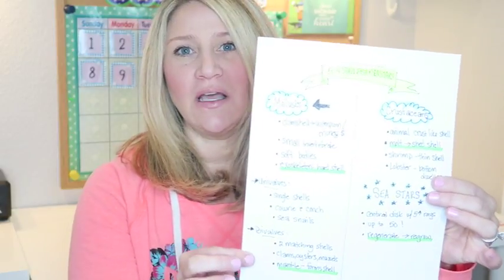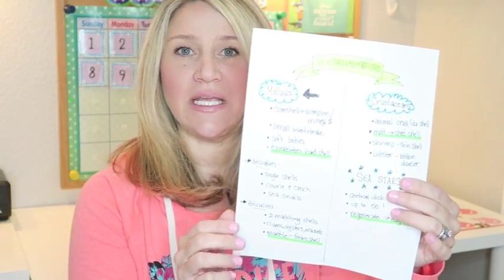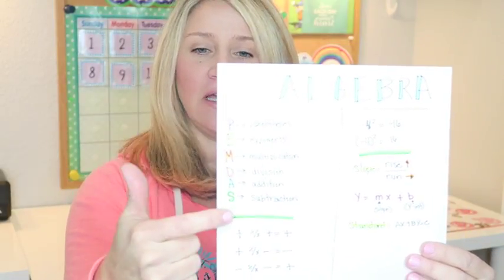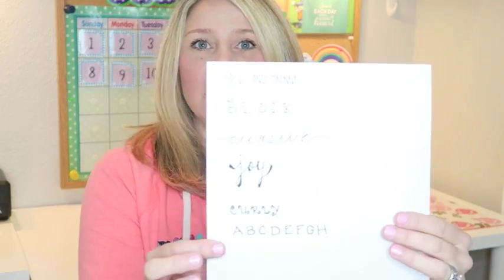Hey everyone, welcome back to my channel. This is Erica from Confessions of a Homeschooler, and I'm here with another in my series on how to study, take notes, and improve your grades overall, if you are a student — mostly for junior high and high school, though some of this can also apply to college courses. In my first video I taught you how to take colorful, visually appealing notes, how to separate out information, what to write down from a text or lecture, and we also talked about using mnemonic devices and different kinds of lettering to make things stand out.